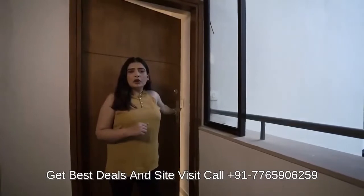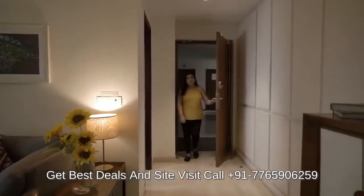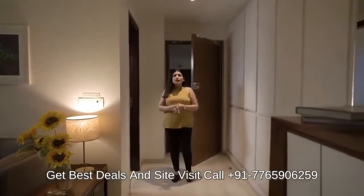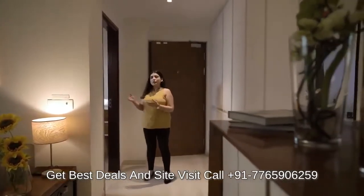I will now give you a tour of our 2BHK plus study sample apartment. It has a 108.5 square meter of usable carpet area and the first room here is a study.